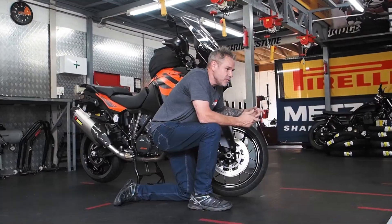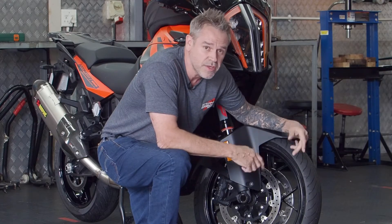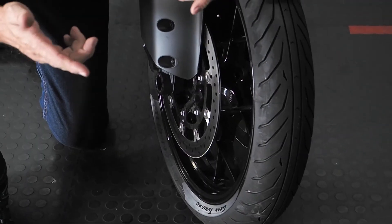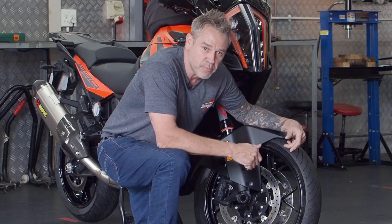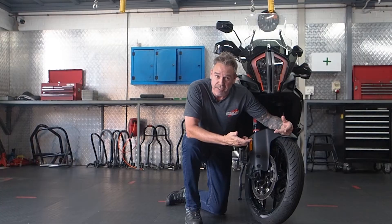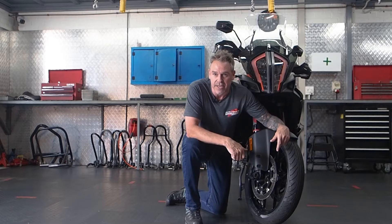With introductions out of the way, we get to the first tip. The most important thing about your tires is the tire pressure. Your service manual specifies your tire pressures, but it's better to check your tire pressures when they're cold as opposed to when they're warm. If you do have to check when they're warm, just make sure — if it's 2.6 — go down to 2.5, and never deflate a hot tire.